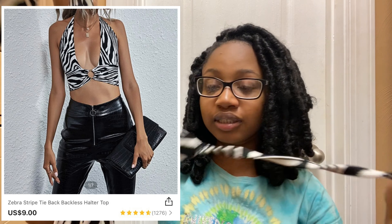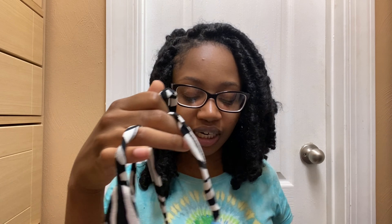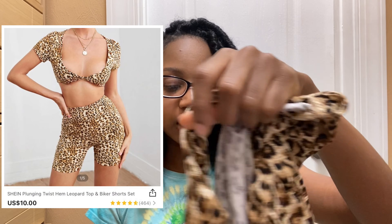Next thing I got is this little zebra print top. I already have a cheetah top so I was like the zebra one is pretty cool, might as well get it. It has a little circle ring in the front of the chest, ties around the back, and around the neck with thinner straps. It's basically just like a bikini top — I literally just bought this for a photo shoot.